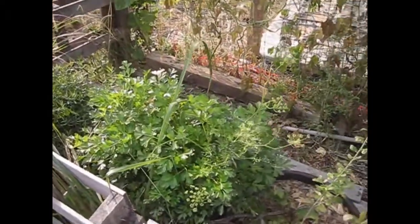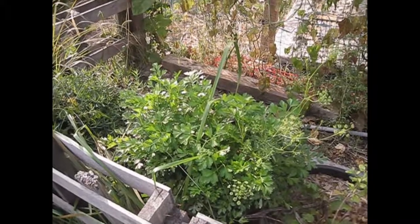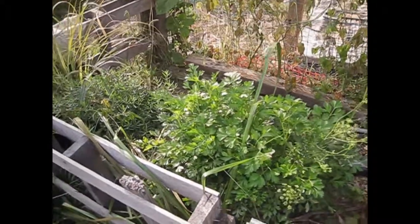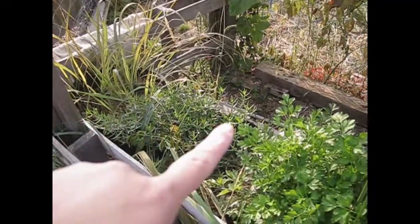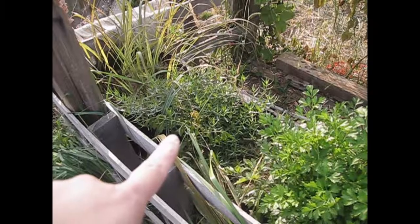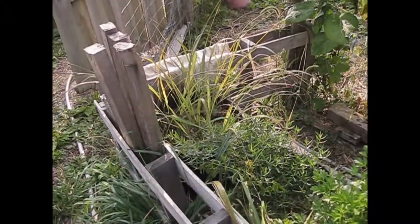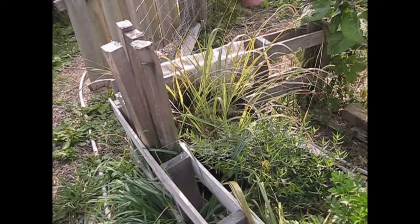Parsley is doing good — it was a little droopy after that really cold night but it bounced back. Parsley is quite cold tolerant, it just needs time to bounce back. Same with my tarragon — look at this tarragon, it's just loving it right now. Indigo, not so much. Same with the lemongrass — lemongrass does not like cold, it's more of a tropical plant, so it's starting to die back a little bit.